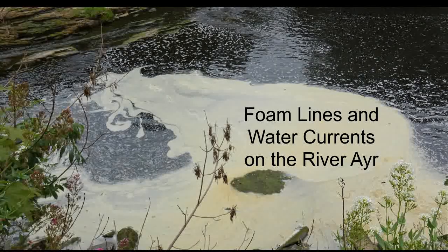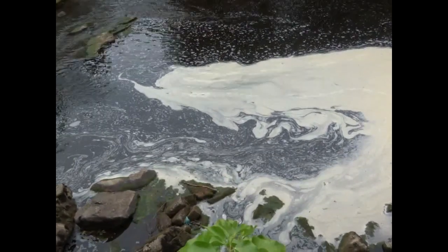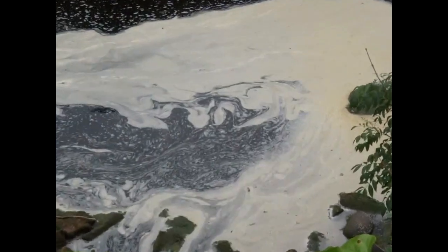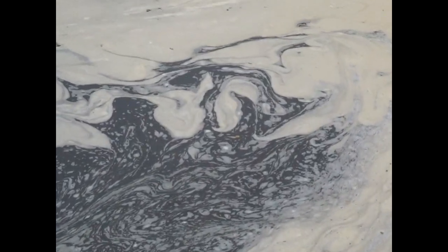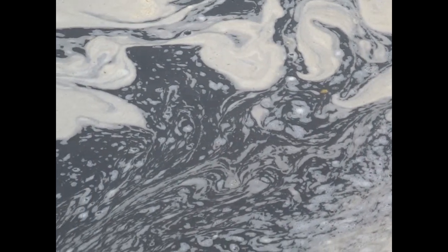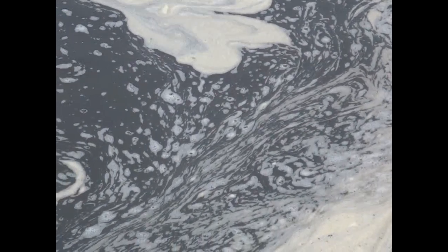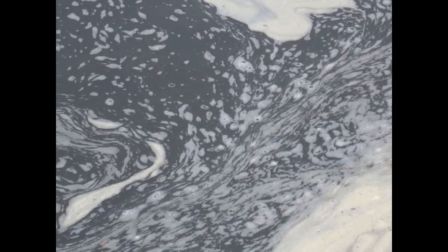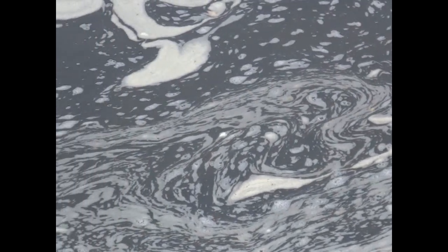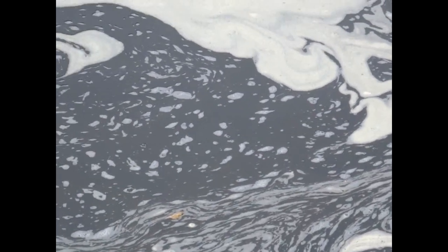On freshwater bodies, these accumulations of white or brownish bubbles are known as foam lines. On the sea, they're known as either spume or sea foam. The foam isn't a sign of human pollution. It's a perfectly natural process whereby the decay of plants and animals results in dissolved carbon compounds in the water, and these act rather like detergents, so any movement of the water such as waterfalls and river currents creates a foam.